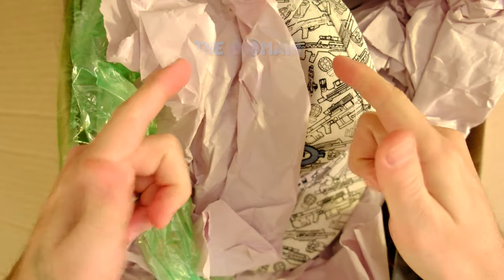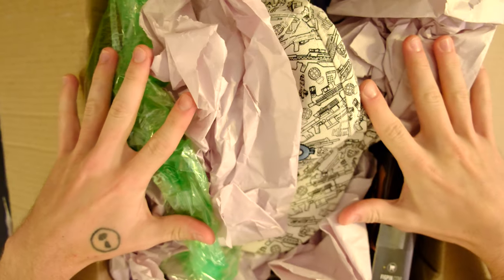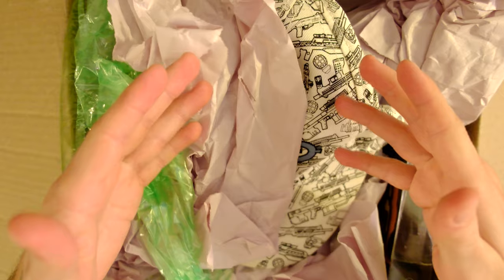Hello once again, YouTube, and welcome back to The Domain. This is just a quick, nice, easy video showing off this haul that I got about a month ago now from one of my good friends, Rodolfo. It's something that I didn't know whether I was going to get a chance to film. I'm leaving America in just over 24 hours, but I really wanted to show off some of these pretty rare collectibles from all the different Halo eras.